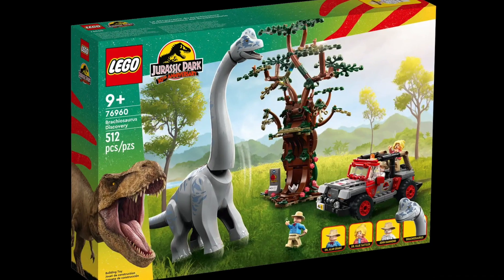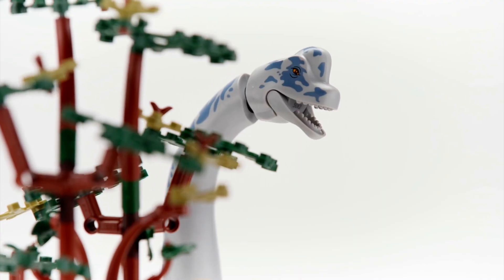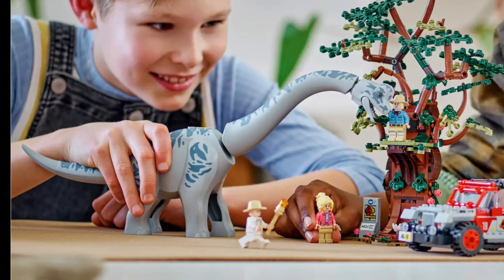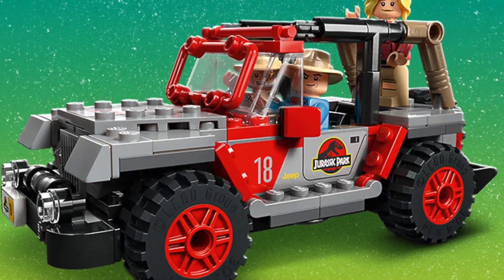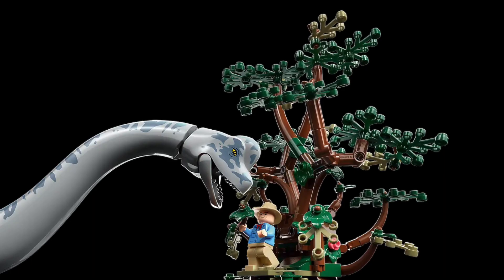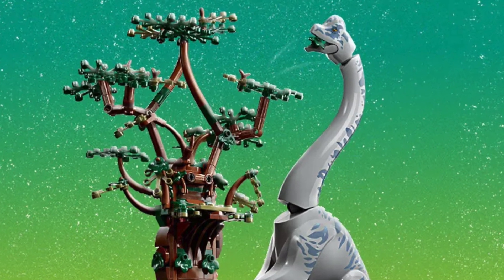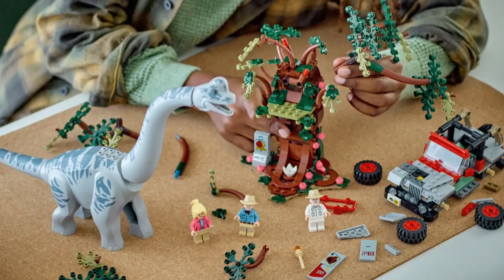The Jurassic Park Brachiosaurus Discovery is number eight on our list. This set is ages nine plus and comes in at $80. The Brachiosaurus included is the tallest Lego dinosaur figure to date. You'll also receive the iconic brick-built Jeep Wrangler from the movies, as well as a brick-built tree and viewing platform. The leaves on the tree detach in order to feed the Brachiosaurus. You can't go wrong this holiday season with Jurassic Park.